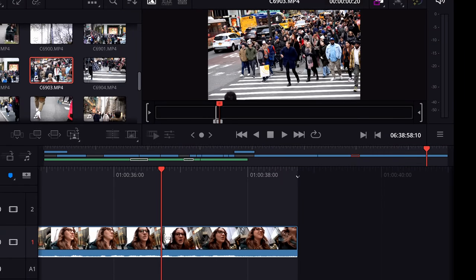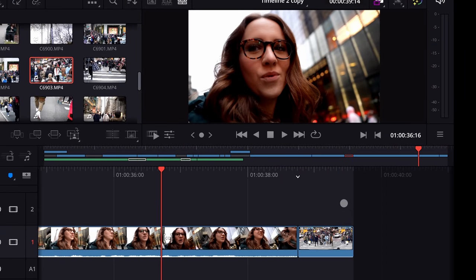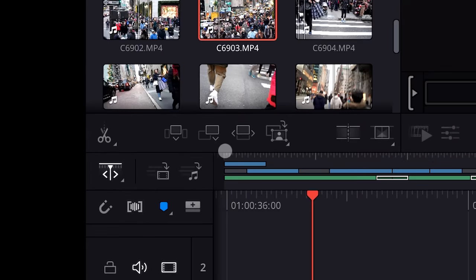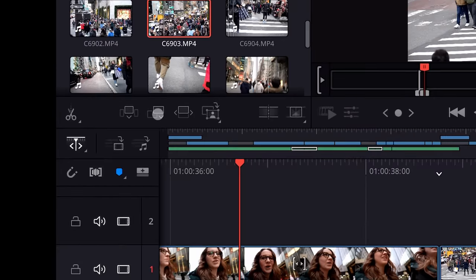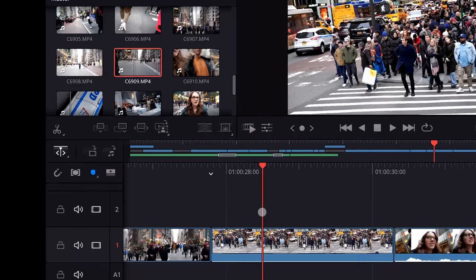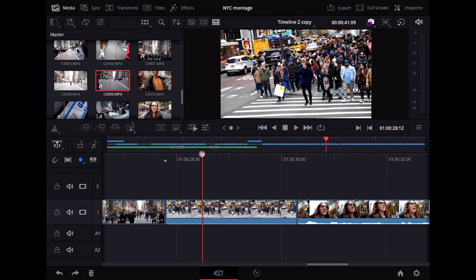Even if you're just using the mouse and you grab the clip and bring it down to the timeline, it literally just snaps to exactly where you probably want to put it at the end. This is something I actually got used to really quick — I just grab clips and throw them down. You don't have to be precise, and it actually does speed things up once you get used to it. The second icon will append the clip to the end of your clips.